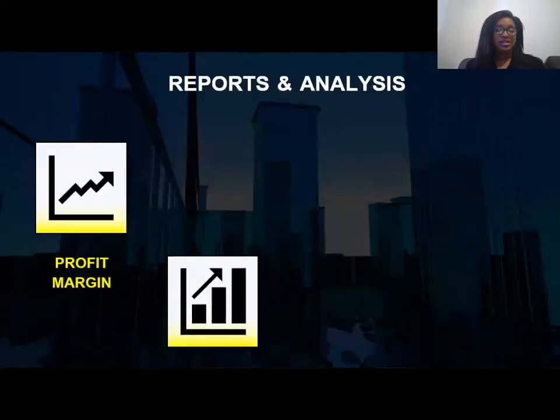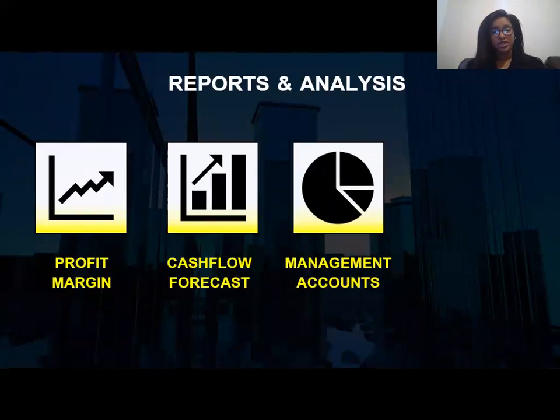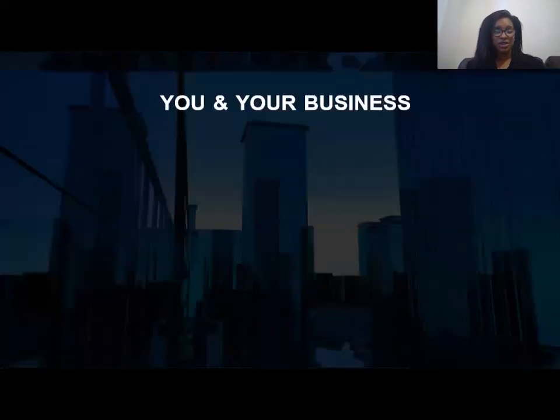Other reports and analysis tools that bookkeepers use include assessing your profit margin, your cash flow forecast, and your management accounts, along with many more. Having these reports and analysis provided by a qualified bookkeeper is going to help you look at your business growth, assess your targets, and manage your budget.